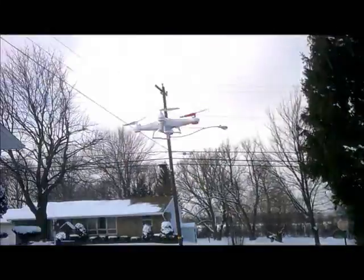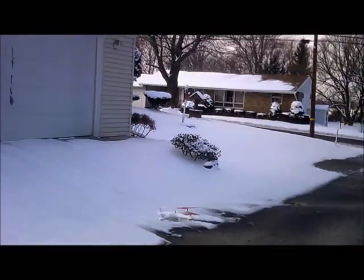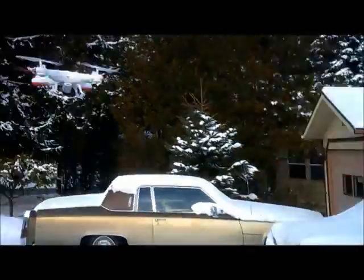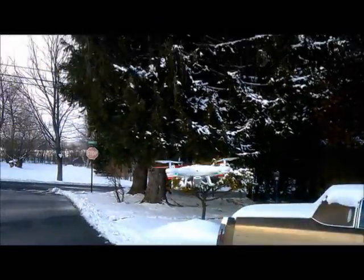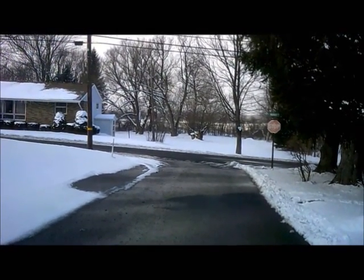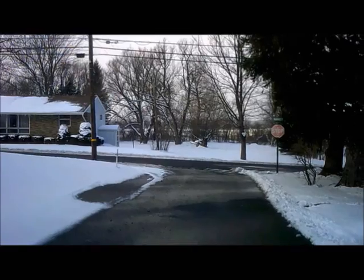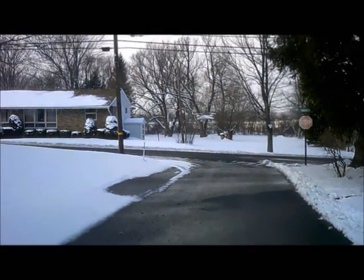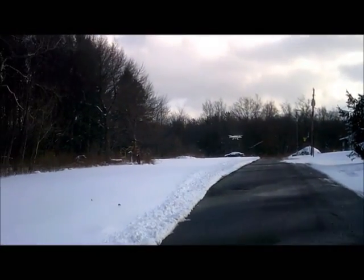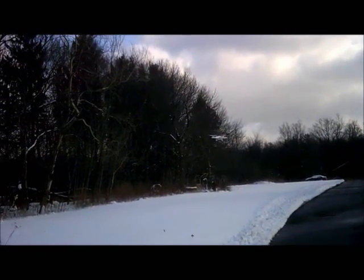And this is doing quite well. Very impressed by this run. It might be slightly flurrying, but I think most of the stuff that you're seeing pass by the cam is drift from the wind coming off the houses across the street from me.